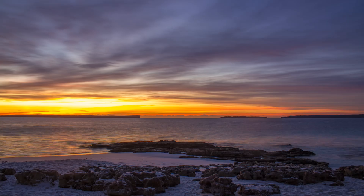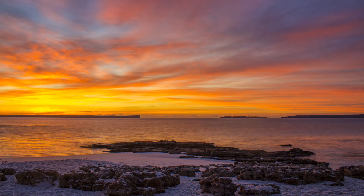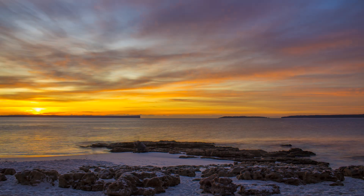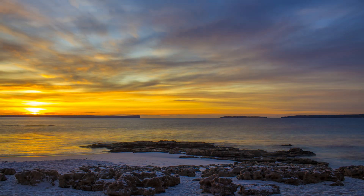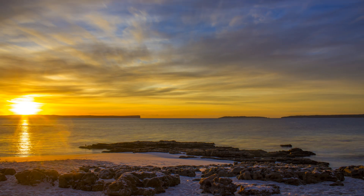I'm sure all photographers would agree that there are few feelings as satisfying as being on location and seeing your weather predictions pan out. It makes all those painful early starts and late finishes worth it when your efforts are vindicated with an amazing show of colour at either end of the day. While there are no guarantees when it comes to predicting sunrise or sunset colour, there are some solid rules you can follow which will greatly increase your chances of scoring a colourful sky.